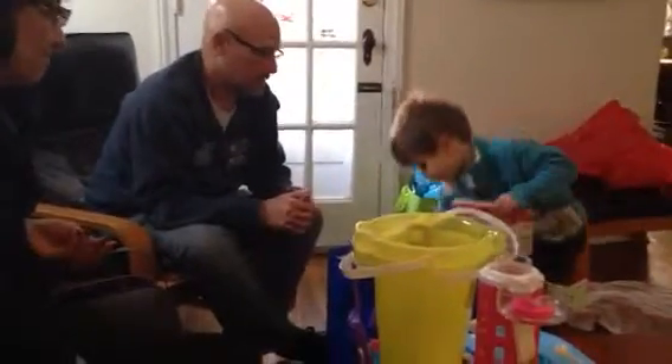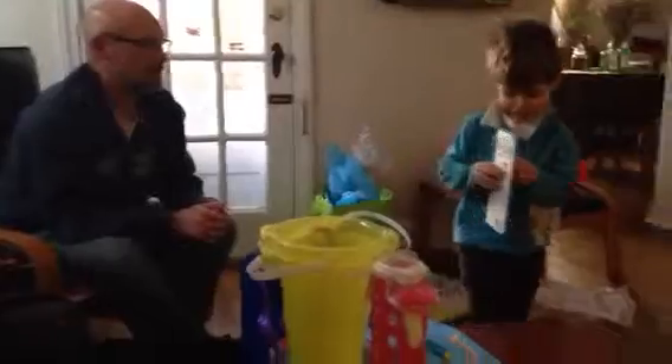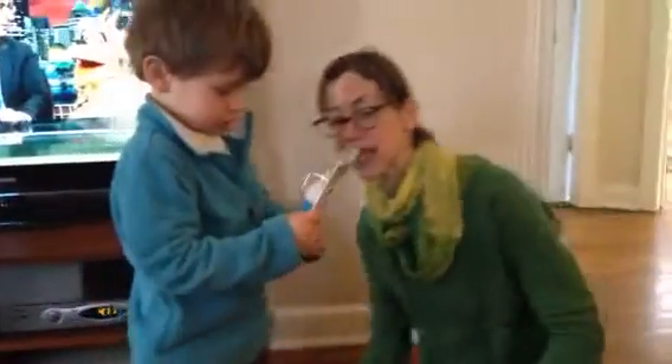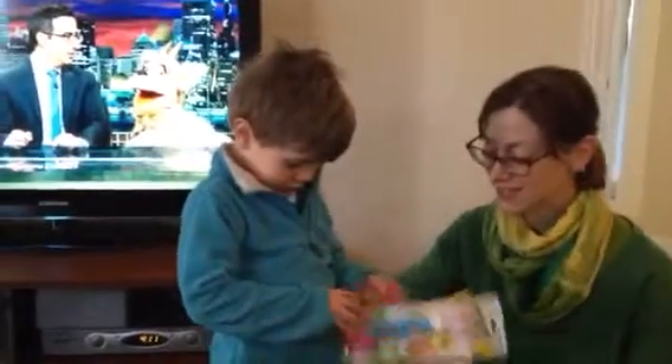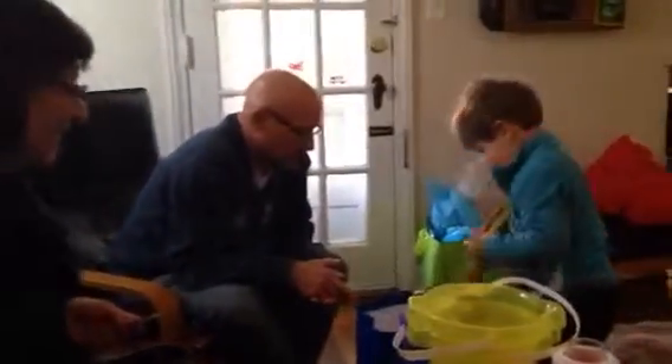Yeah, you spoil us so much. A Pez dispenser? The Easter Bunny? Just before Easter. That's for candy. Bunny Rabbit. Yeah, Bunny Rabbit. Candy comes out of his mouth. What else is in here? There's more stuff in here. Open that up.